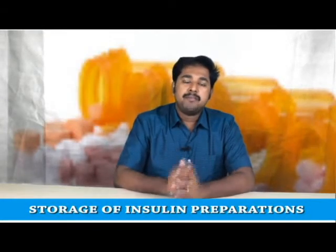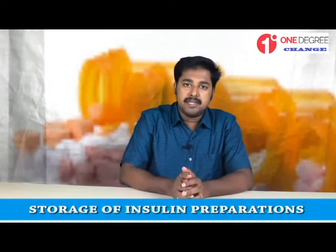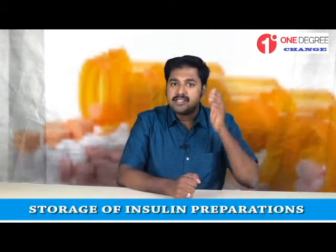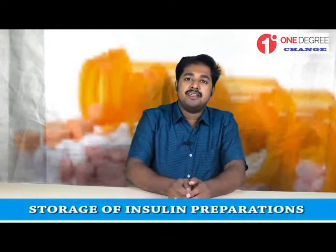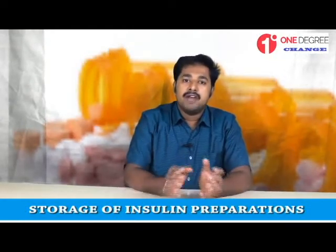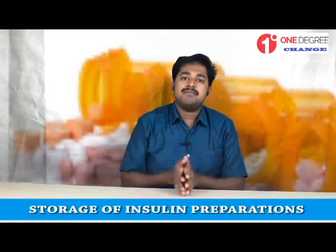Hello friends. Insulin preparations are one of the most commonly used medicines for the treatment of diabetes, but there is still a lot of doubt about the storage of insulin, for both pharmacists and patients. So today we are discussing the topic of storage of insulins.